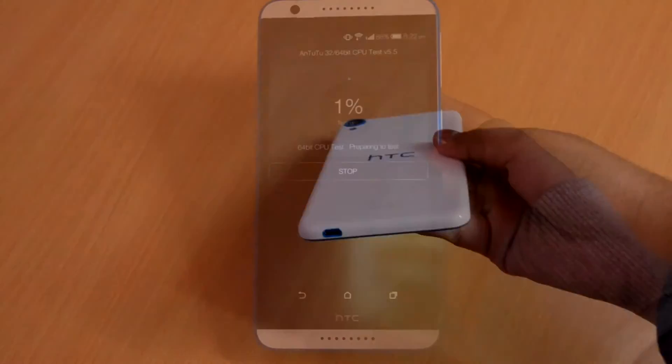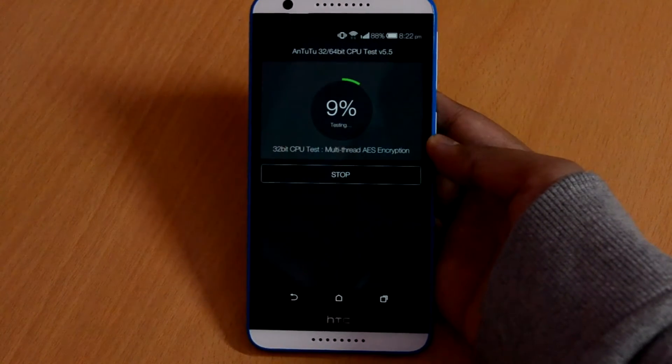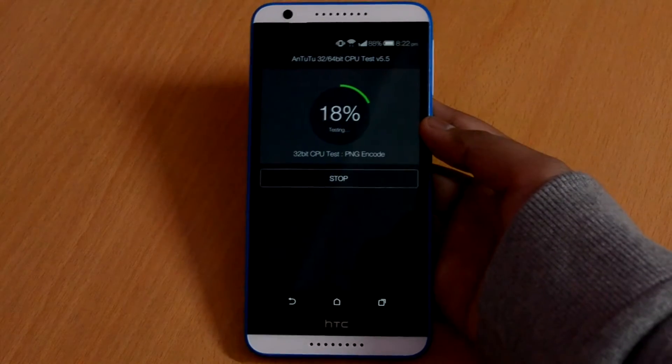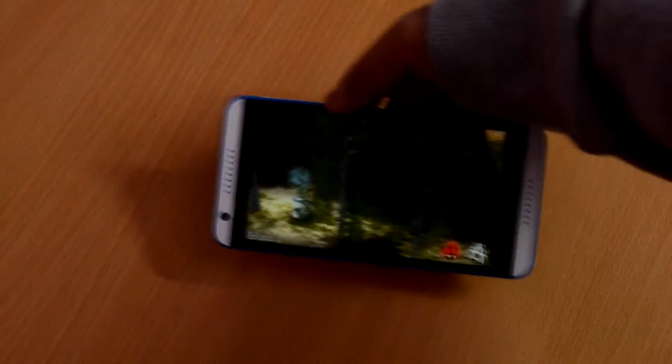First we are beginning with the Antutu benchmark app. This app benchmarks all the aspects of a device ranging from memory performance to graphics. It will also give an overall score combining the scores of all the aspects. So now I will quickly start the test and forward this video to the final results.